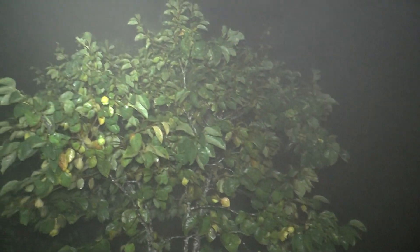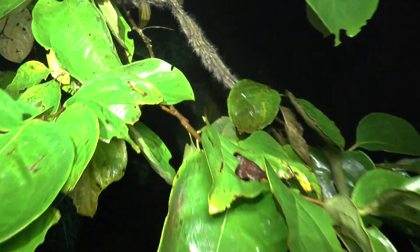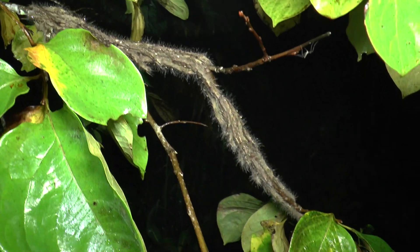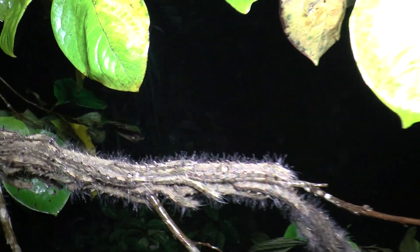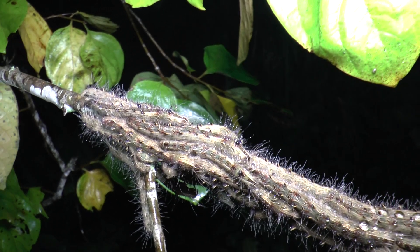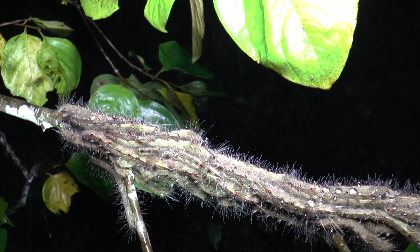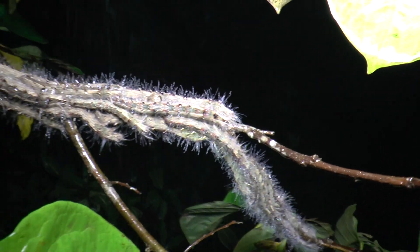I spotted a tree while I was moth trapping over here. It's almost a fruiting tree but it has the most amazing mass of larvae infesting it. You can see this stem here doesn't look quite right, and on close inspection you'll see that it is actually a huge mass of some sort of moth larvae, all gathered together presumably for protection.